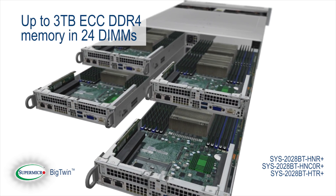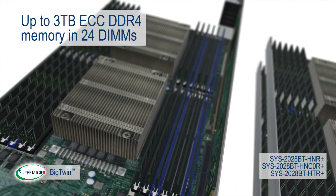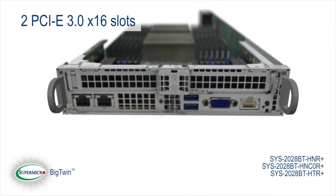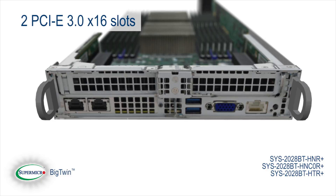Up to 3 terabytes of ECC DDR4 memory in 24 DIMMs per node for the most memory intensive applications. Two PCIe 3.0 x16 slots per node for advanced I/O capabilities.